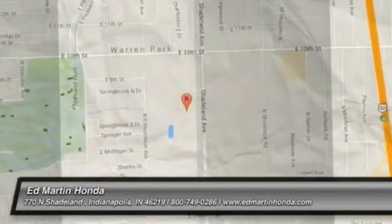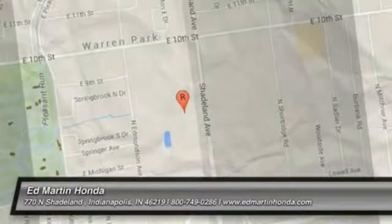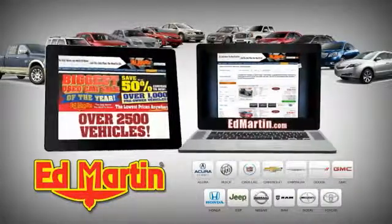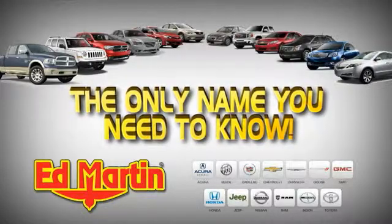Come see the car for yourself. Eight locations. 13 brands. Over 2,500 new and used vehicles online at EdMartin.com. Ed Martin is the only name you need to know.